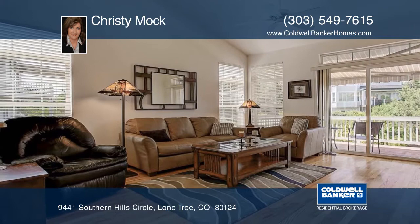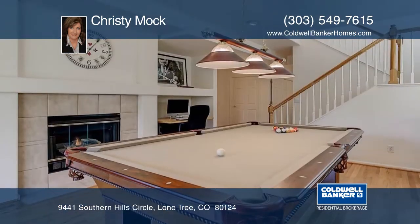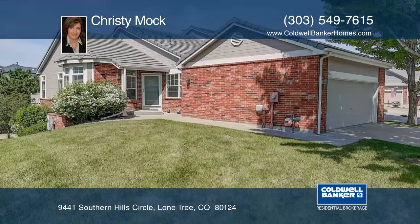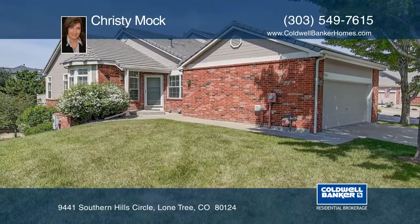Close to shopping, dining, light rail, the golf course, parks, pools, and art center. This home won't last long. See everything in person with your call to Christy Mock.